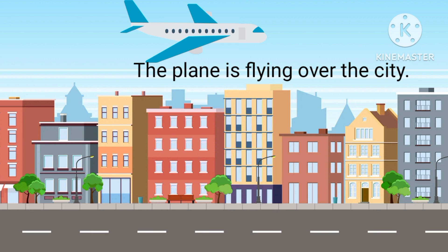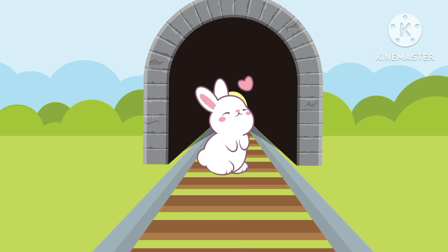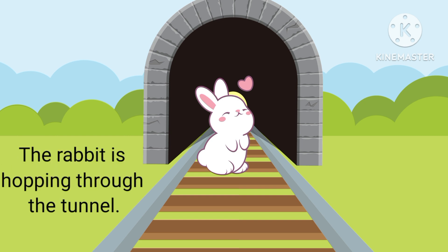Next preposition is over. The plane is flying over the city. Next is through. The rabbit is hopping through the tunnel.